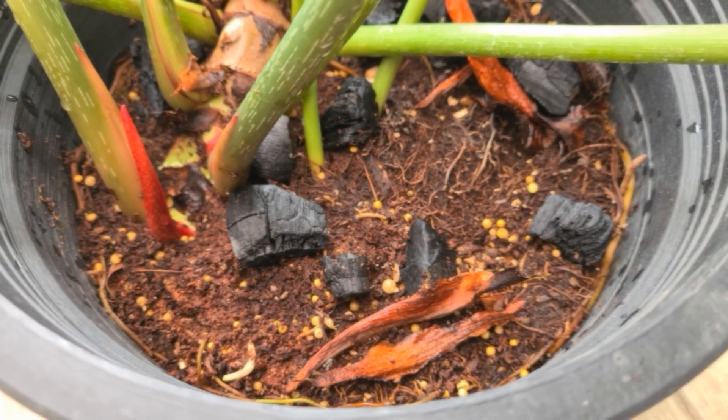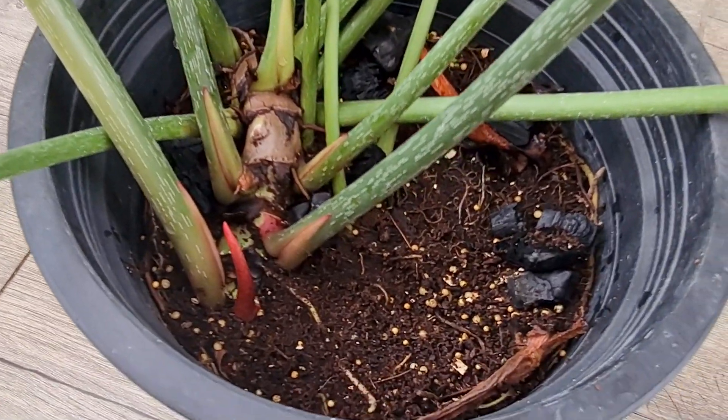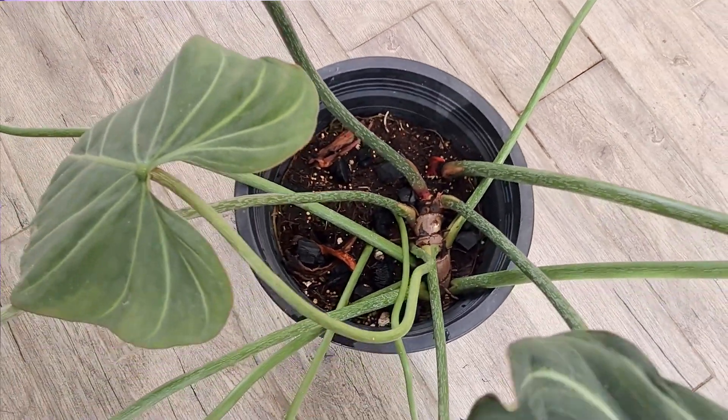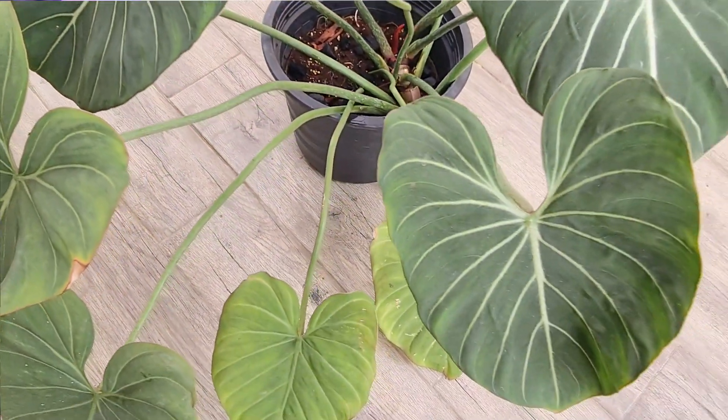The benefit of adding charcoal to your plants: I've read that it helps produce bigger leaves and helps fertilizer work more efficiently. When potting this plant, make sure at least half of the stem is exposed — you do not want to bury the whole stem underneath the soil, else it may rot. Make sure the top is exposed to also help new leaves grow.